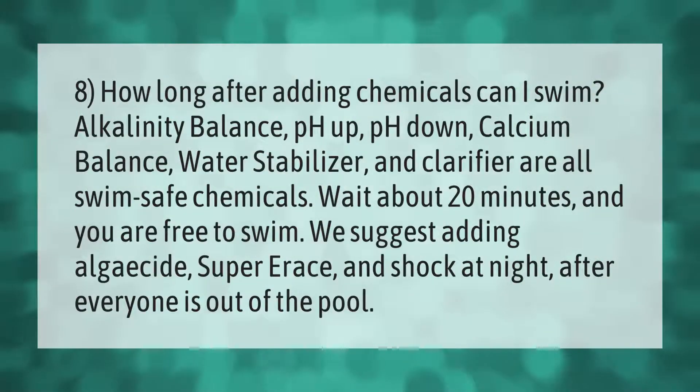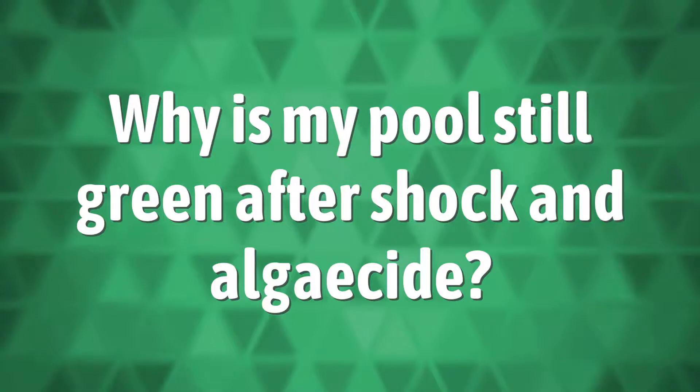How long after adding chemicals can I swim? Alkalinity balance, pH up, pH down, calcium balance, water stabilizer, and clarifier are all swim-safe chemicals — wait about 20 minutes and you are free to swim. We suggest adding algaecide, super erase, and shock at night after everyone is out of the pool.